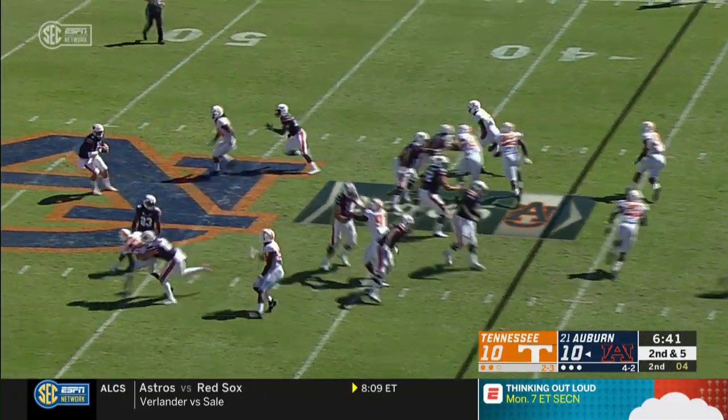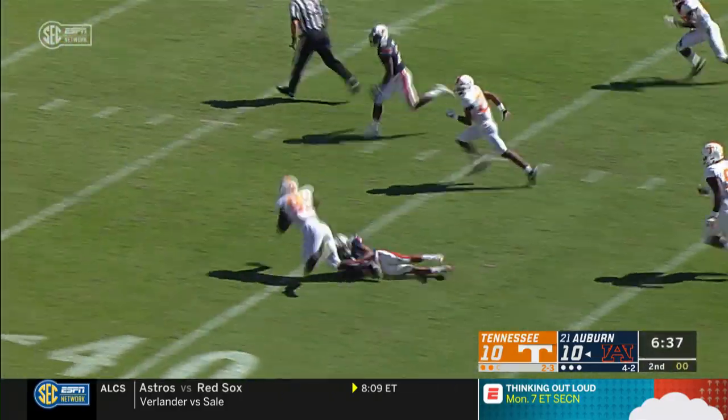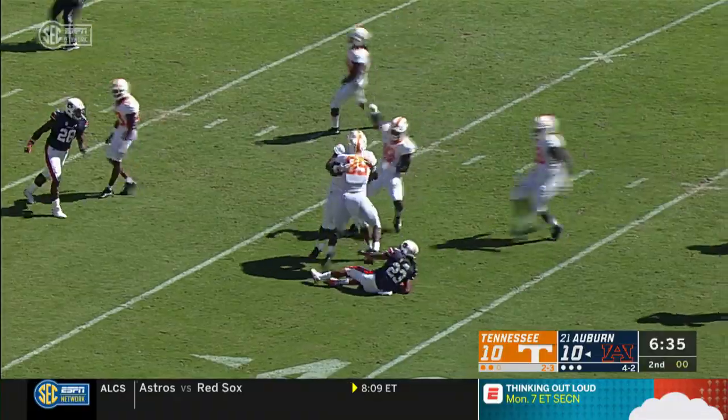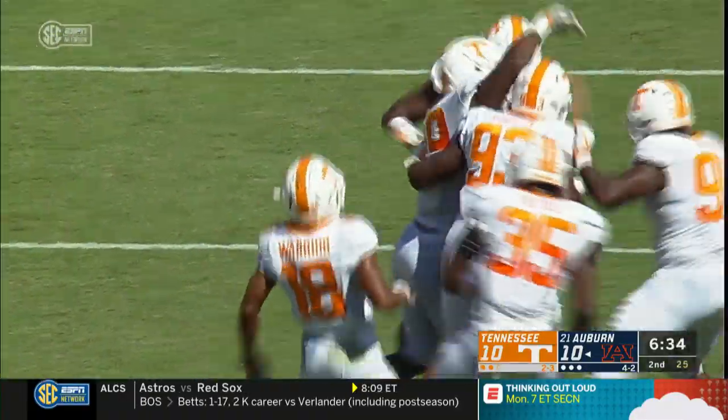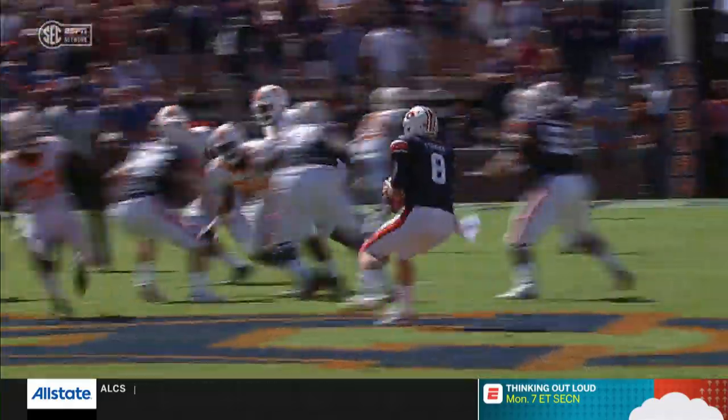Here's a reverse, and now they throw it and it's intercepted. Intercepted by Jonathan Kongbo. They tried a trick play — a little end around razzle dazzle and then a throwback. He was hit as he threw it and Kongbo intercepts it.